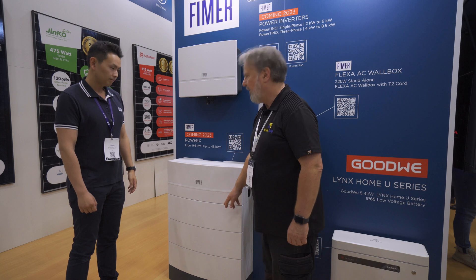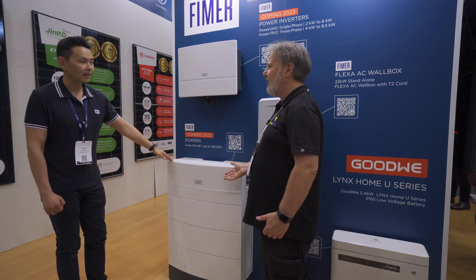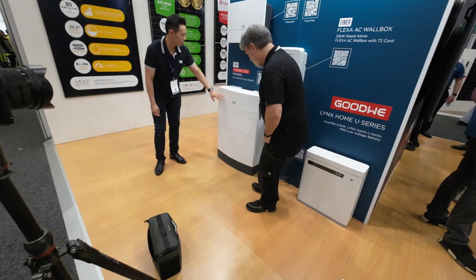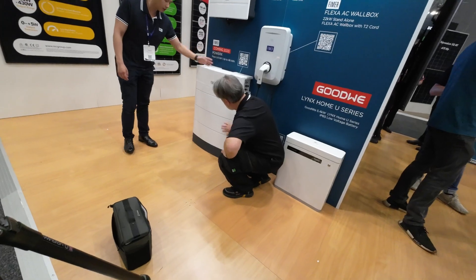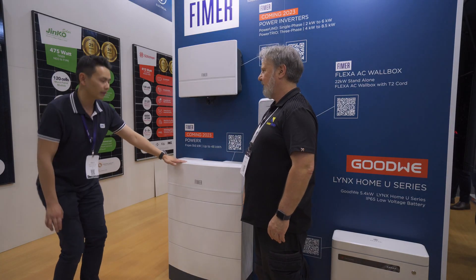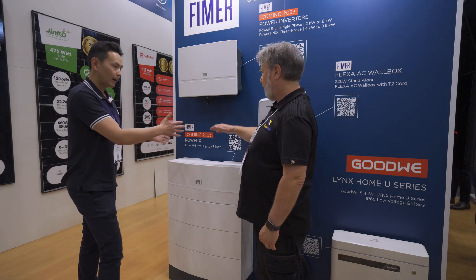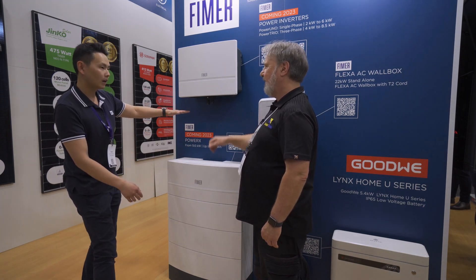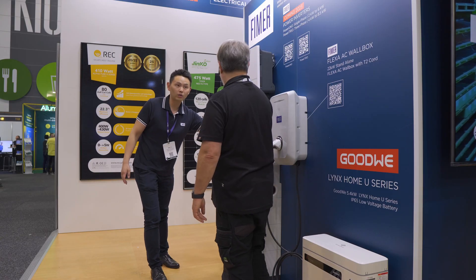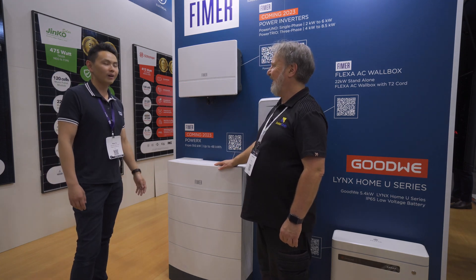These look like modular batteries, so you can expand to the size you require for the job. Exactly — this one you're looking at has three power modules, so this is actually 9.6 kilowatt hours. You can have a maximum of five battery modules, which makes 16 kilowatt hours maximum per battery pack. And you can have up to three packs, which makes 48 kilowatt hours total — that's a huge amount of power.